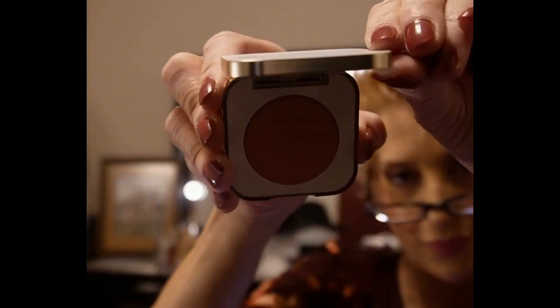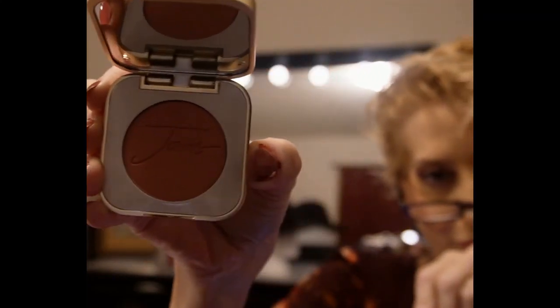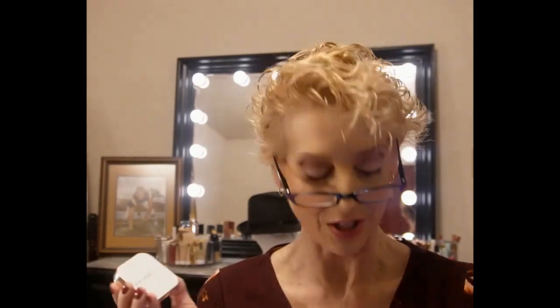Jane Iredale Pure Pressed Blush in Barely Rose — I'm excited about this one. Jane Iredale is exciting! It's just such a beautiful blush, really soft. I don't have it on today but I'm so excited to be able to use this.